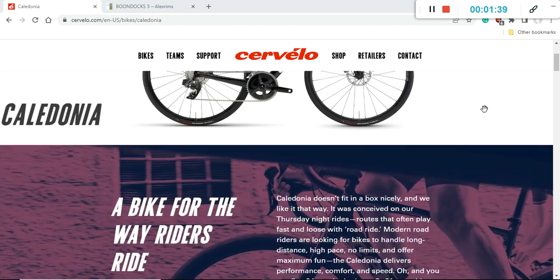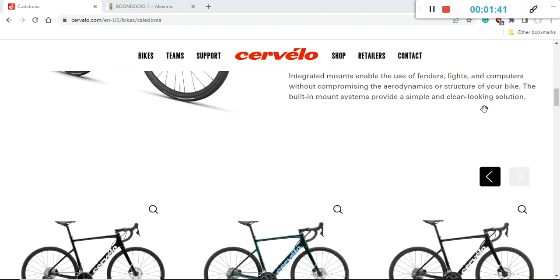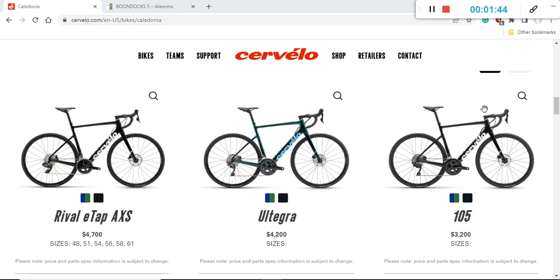In this episode I want to focus specifically on the Cervelo Caledonia 105 road bike — the build with Shimano 105. The retail price at the time of recording is 3,200 US dollars. Definitely not a cheap bike, but it is in this sweet spot of bike prices between 3,000 and 4,000 US dollars. So let's dive into the specifications and really see what you get for your hard-earned money.